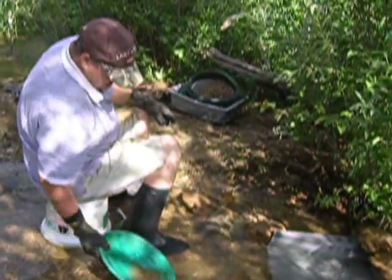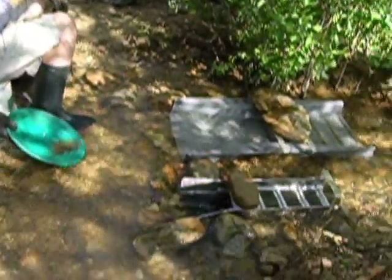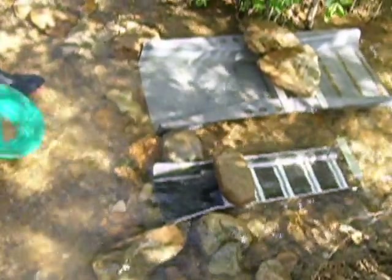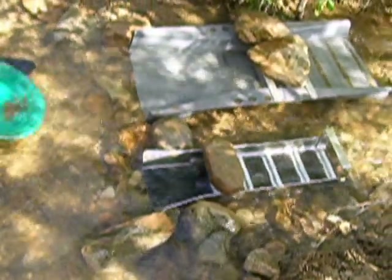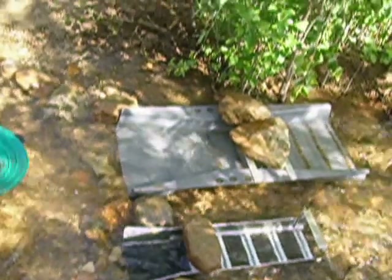We've got a new prospecting friend here, Sam, out with us today. We joined up on the same spot here. He's got two sluices going — a little one, I'm not sure if it's a TD or what it is, but then a bigger McCurk over there. So we're working material and he's sluicing through both. Hopefully at the end of the day he'll have a nice cleanup.